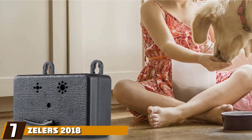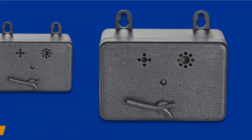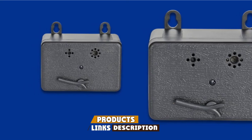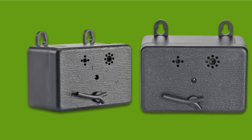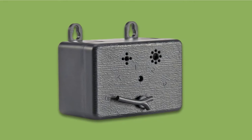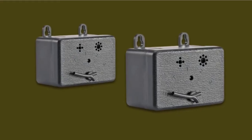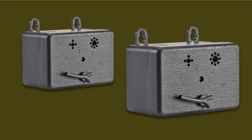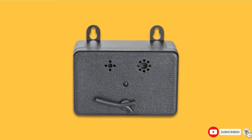Moving on to number seven, with Zeller's 2018 Mini Outdoor Ultrasonic Dog Bark Control. This Zeller's bark deterrent product is made for dogs older than six months of age. It's a remote sound emitter that can be placed outdoors, built with high quality plastic and completely weatherproof. Microphones inside detect barking from up to 25 feet away and will blast an ultrasonic tone to make it stop. It utilizes a 9-volt battery capable of lasting up to six months, and with its built-in hanging brackets, you can easily mount it on a tree or wall.